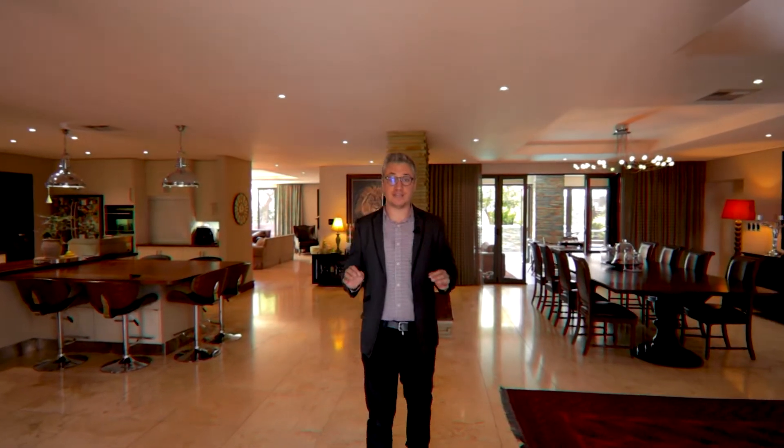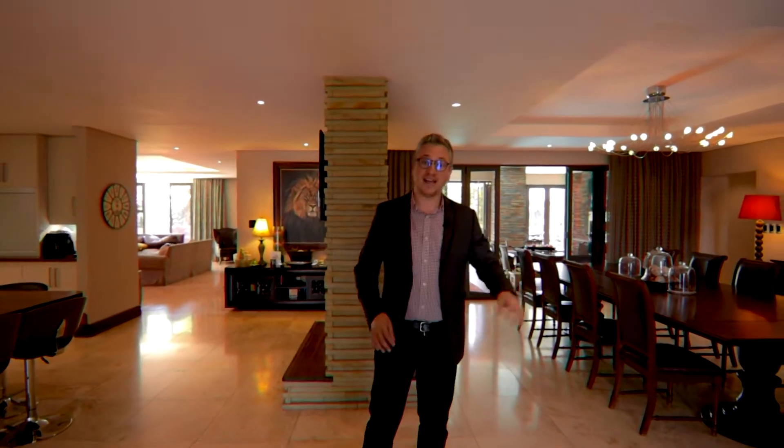This beautiful home has five separate living spaces, including a home theater that is perfect for the whole family to enjoy Friday movie night together.